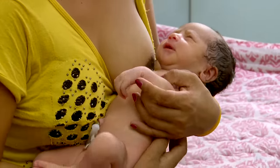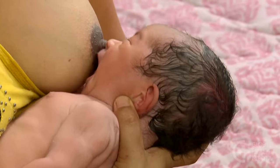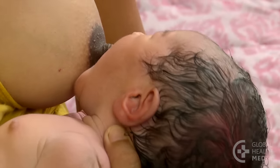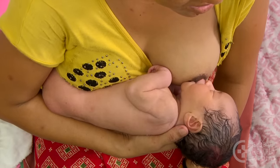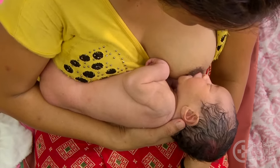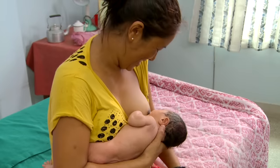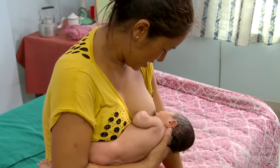The baby's head is directly facing her breast with his nose opposite the nipple. When he opens his mouth wide, she brings him onto her breast. To help him swallow most easily, the baby's neck is straight — not twisted — with his ear, shoulder, and hip in a line. Holding her baby close makes him feel secure, letting him focus on feeding.